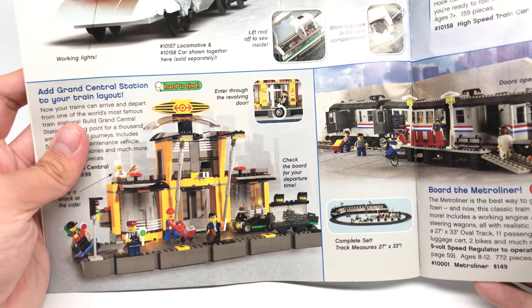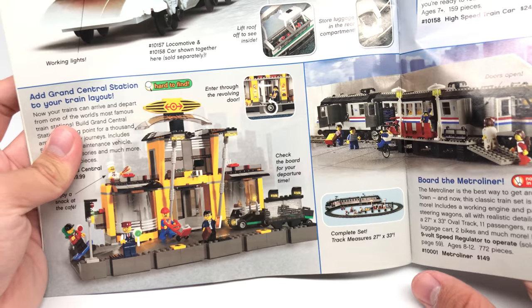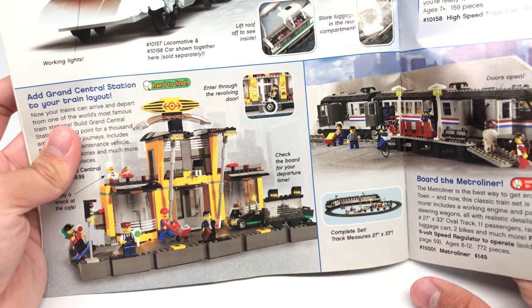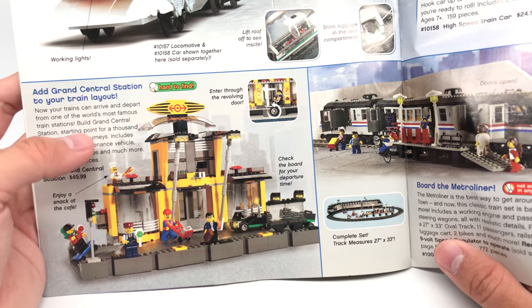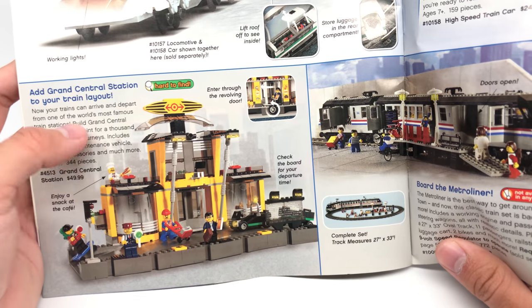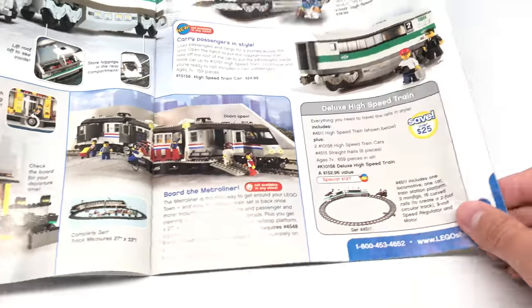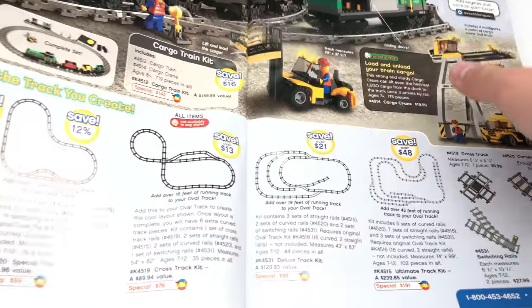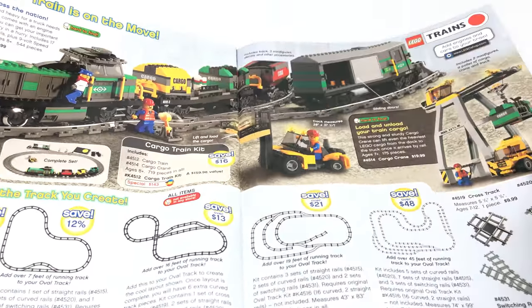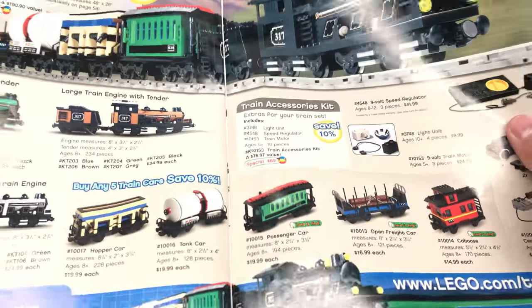And this set I wanted because of the pizza chef. This was before 2005 when I got my first LEGO Chef in the City Advent Calendar. I was like, 'I want that chef, I want that chef.' The build's cool, but I wanted that chef. Never got either of those sets. Cargo trains never ever interest me — passenger trains are the best.